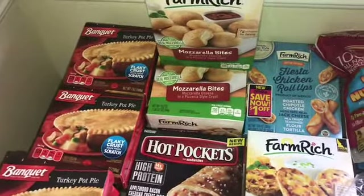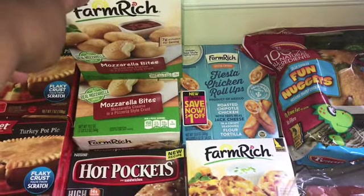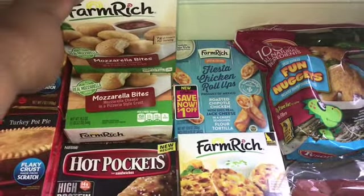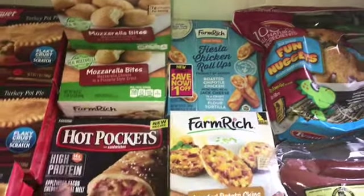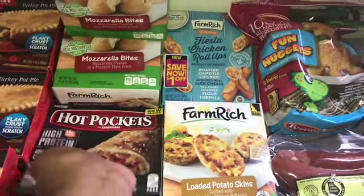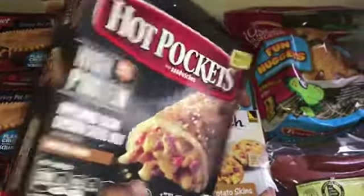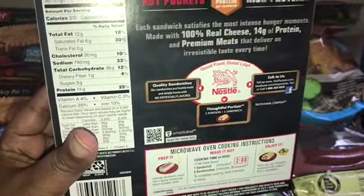Jordan pretty much just likes the turkey one. These mozzarella bites — I don't know about where y'all are at, but these things are hard to find sometimes at Walmart. We've gone to Walmart so many times and they haven't had them. Some high-protein hot pockets — they've got 14 grams of protein and 36 grams of carbs.